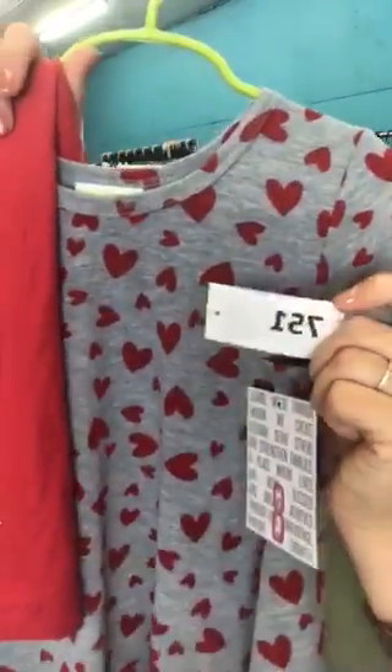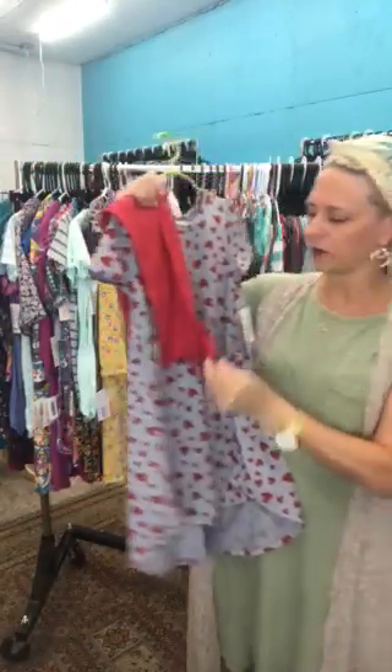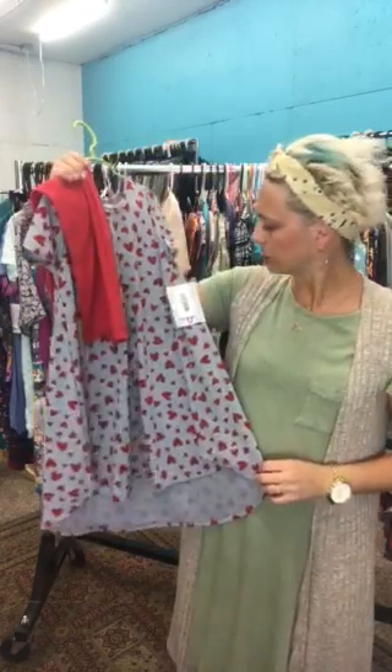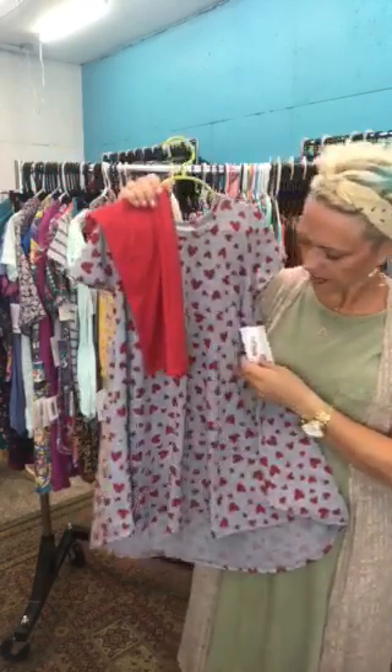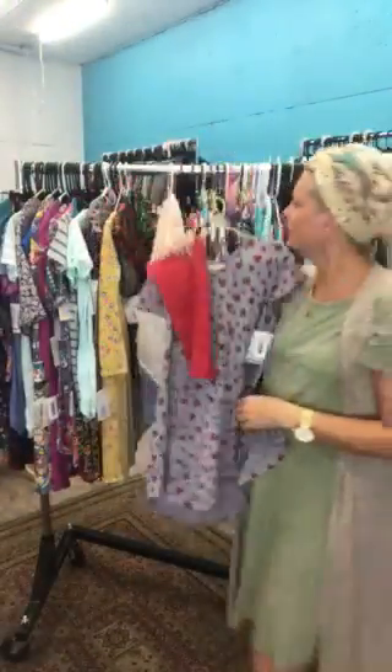I'll have to look it up but number 751 — these are tweens, and tweens for sure go from size eight into fourteen. This is an eight Scarlet — look how cute the hearts are with the red leggings. That's adorable!